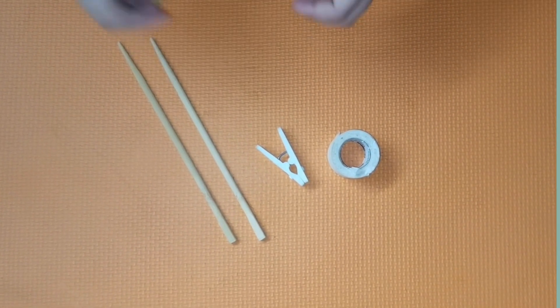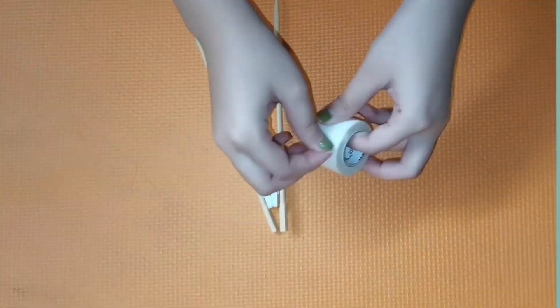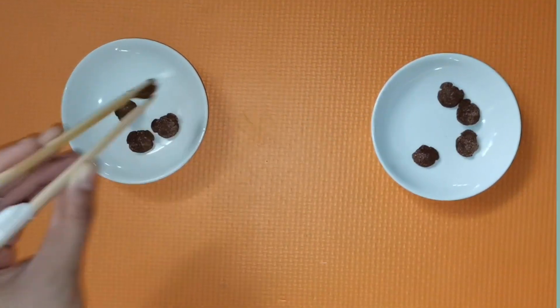Chopstick, sipit, at tape. Ilagay na natin ang chopsticks sa sipit sa pamamagitan ng tape. Gawin ito sa magkabilang dulo ng sipit. Ngayon, pwede ka nang kumain gamit ang chopsticks.